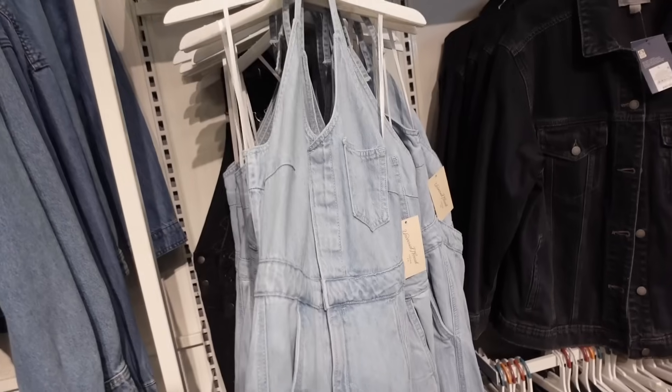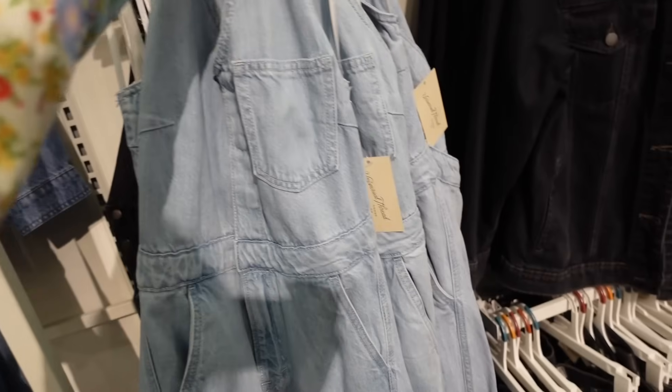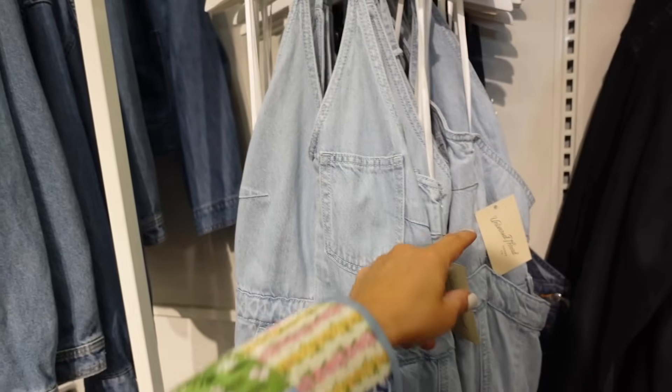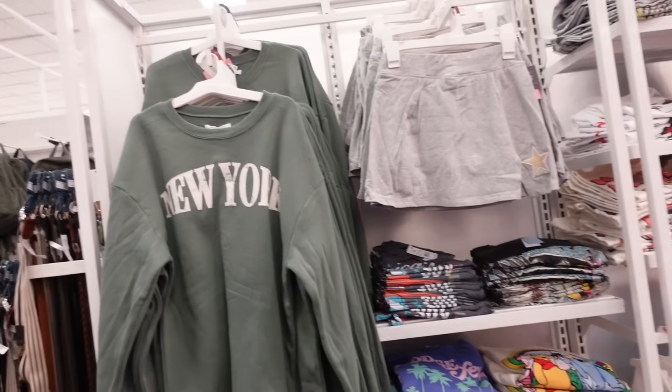New denim dress from Universal Thread — this one's halter neck, the button detail, side pocket, it's open in the back. They have so many trends — if you're interested in seeing a trend video for Target let me know down in the comments. These are going to be $40.